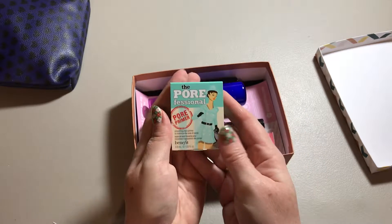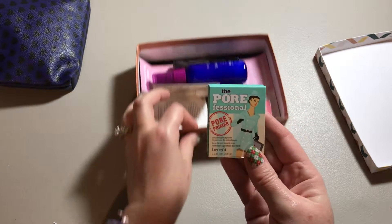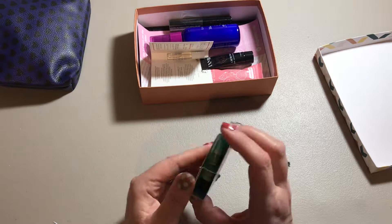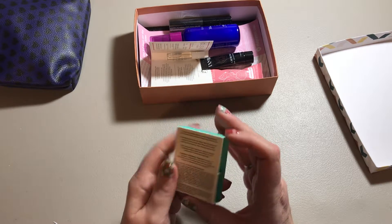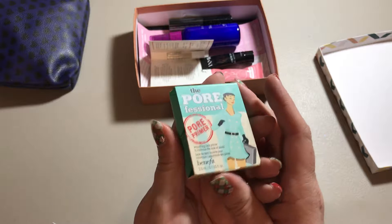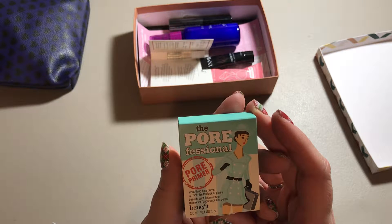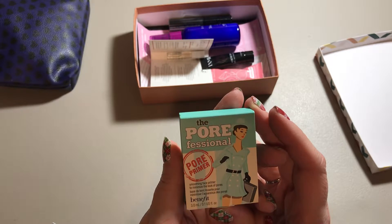The first thing we have in the Birchbox is the Porefessional Pore Primer by Benefit. It'll be interesting to try — it's a smoothing face primer to minimize the look of pores.